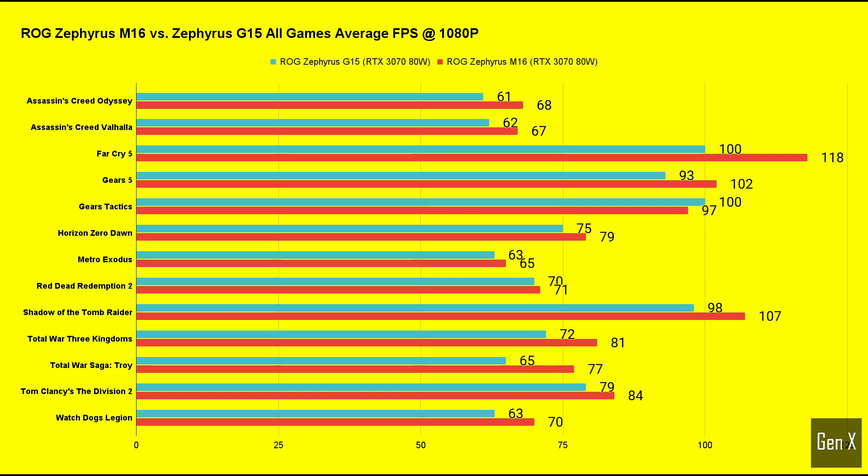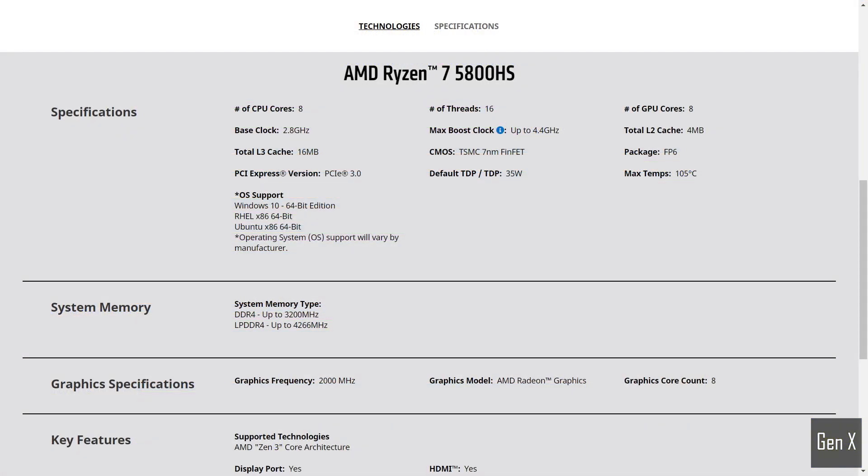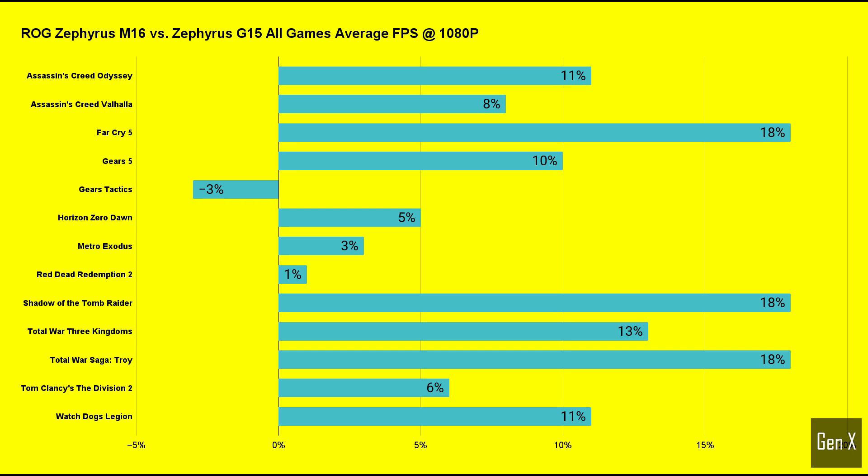Perhaps the results weren't all that surprising, given the processor benchmark scores shown at the beginning of the video. The Zephyrus G15 still did very well, considering it houses a 35-watt processor, and held up pretty well against the 11900H Core i9. From a gaming point of view, the choice is clear — the M16 beats the G15 in almost every single game test, making the M16 with 11th Gen Core i9 the clear winner in the Zephyrus family for gaming workloads.